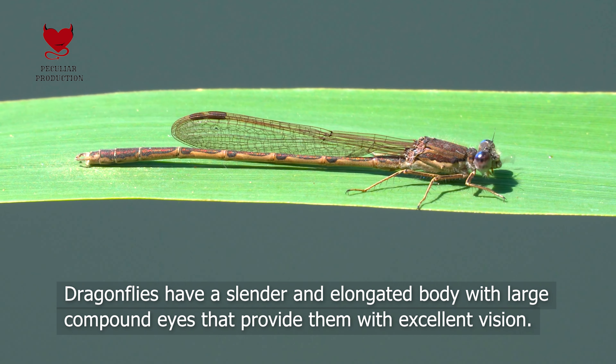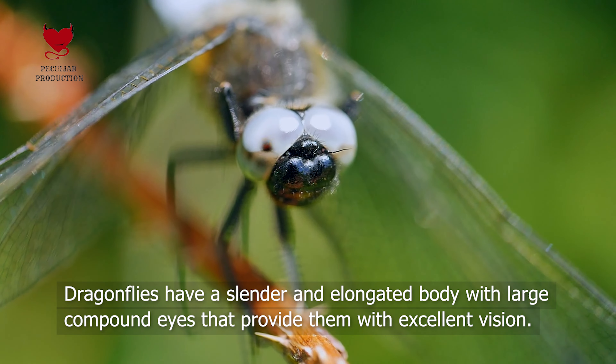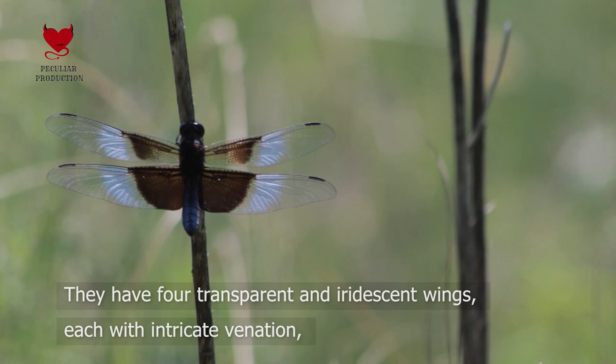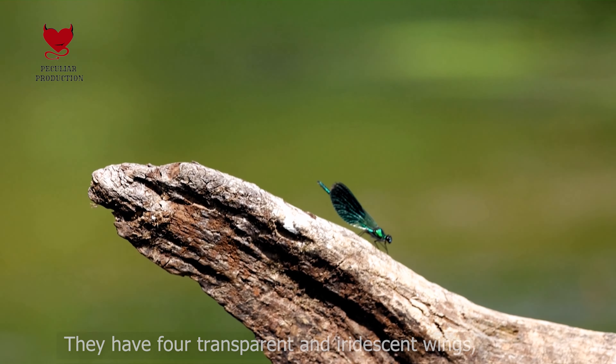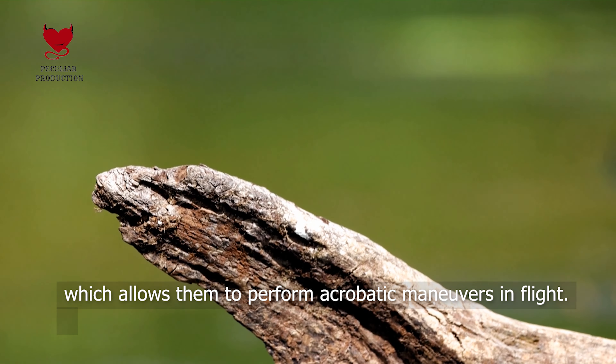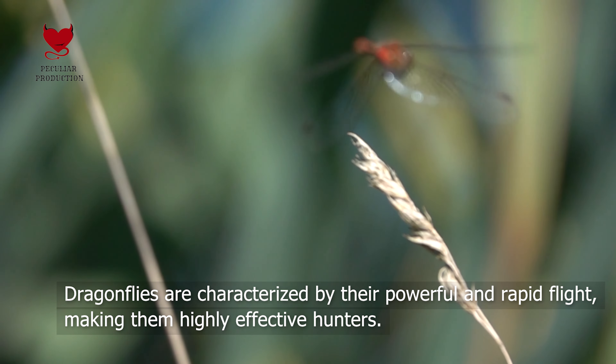Physical characteristics. Dragonflies have a slender and elongated body with large compound eyes that provide them with excellent vision. They have four transparent and iridescent wings, each with intricate venation, which allows them to perform acrobatic maneuvers in flight.